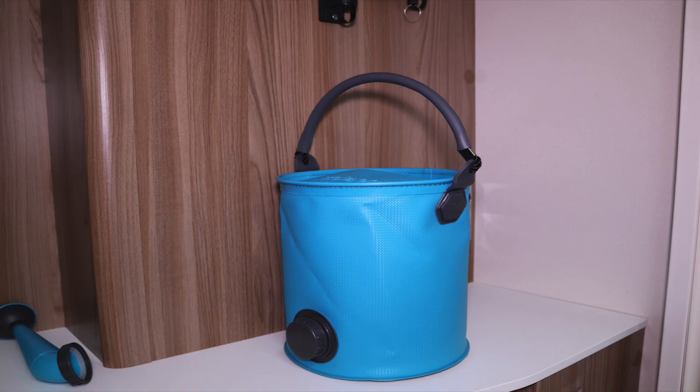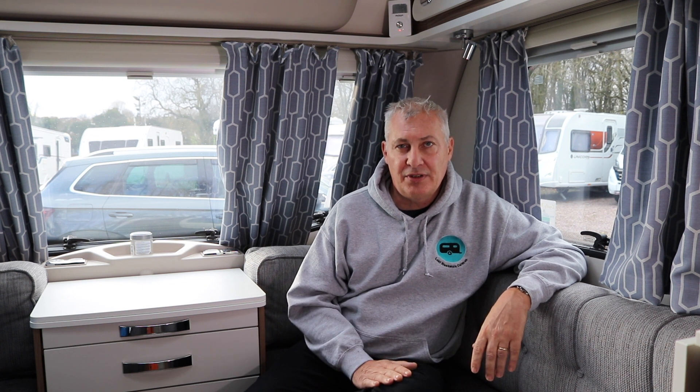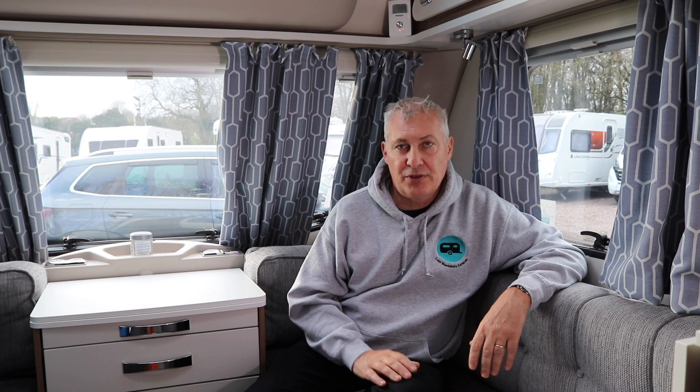Now the watering can — brilliant product. I use it for filling up the cistern in the toilet and also to wash down the front of the caravan. One tip I will give you: if you're going to store it long term after you've used it, I suggest that you dry it out first of all.